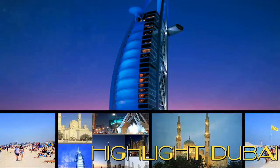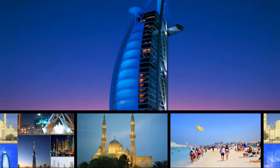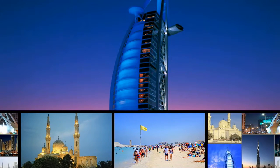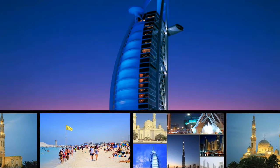Highlights: half-day Dubai city tour with a local guide. Enjoy a photo by Burj Al Arab Hotel on Jumeirah Beach, take in views of the white marble dome and minarets of Jumeirah Mosque, and tour the old quarter of Dubai, Bastakia.